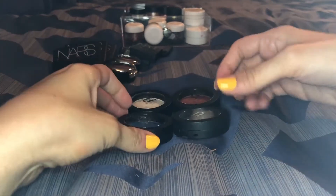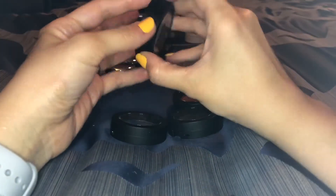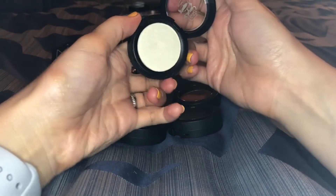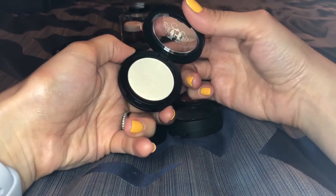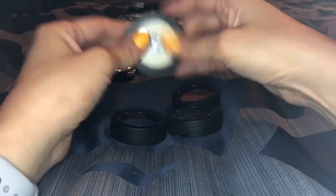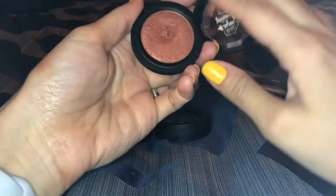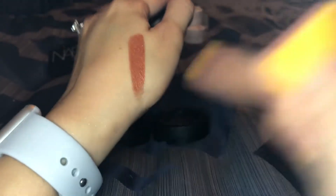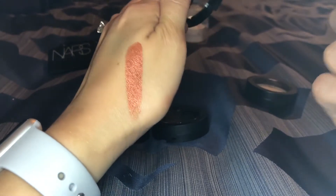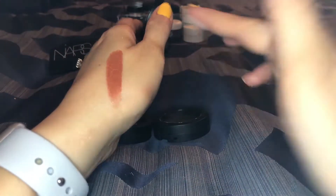I have my Kat Von D shadows here — I'm not going to be getting rid of any of these because they're so good. This one is in the shade Thunderstruck — it was really hard to get for a long time. It's gorgeous; you can use it any way you want: all over the lid, inner corner, face highlight, anything. This shade here is also gorgeous, such a great fall shade — this one's in the shade Dose. These shadows are amazing — try to get them on sale if you can because they are an arm and a leg.